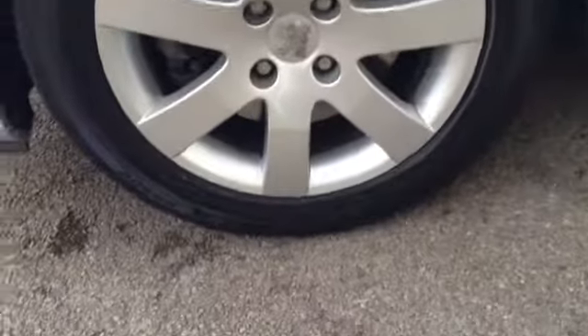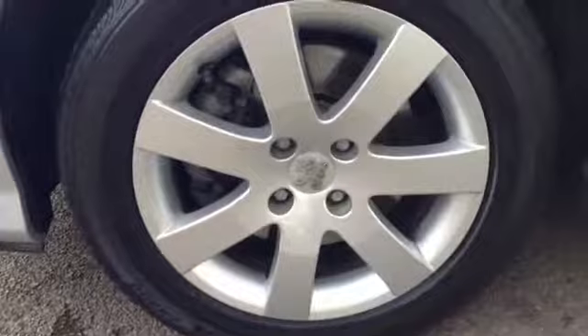Taking further around this vehicle, here you can see the car comes with lovely 16 inch alloy wheels.